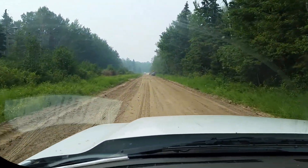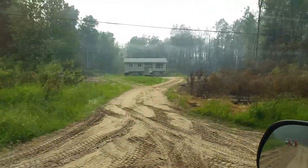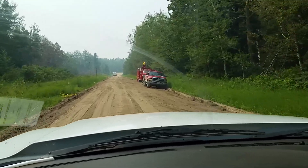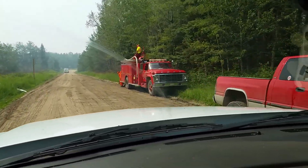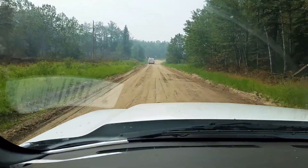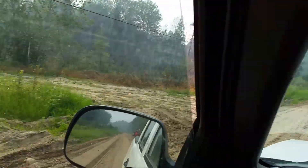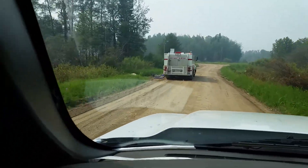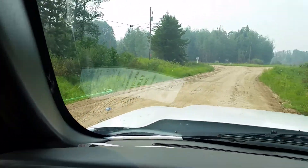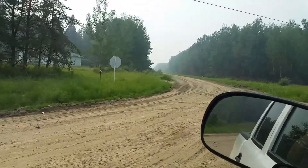This is the old Maclean area. Those are part of the Canadian Army and they're still making sure that these houses are protected. We also have fire trucks from different places — Smeaton RCMP, Smeaton fire department. It's hot today, windy, July the 10th, 2015, and this is the old Maclean area.